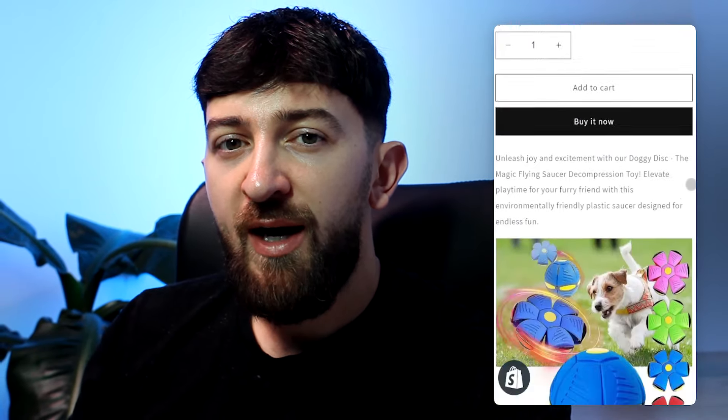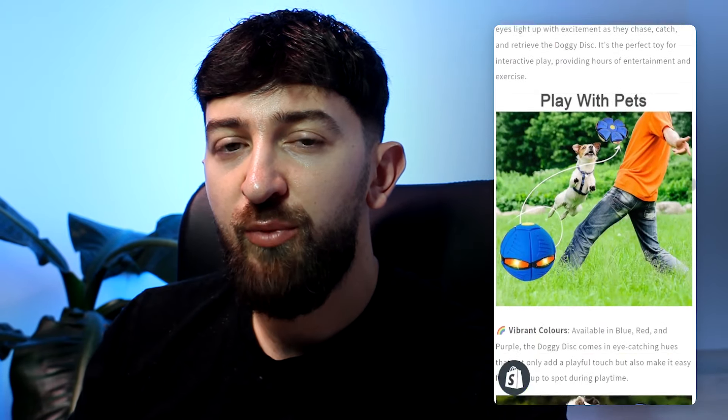Now that I have the domain name, the next thing I need to do is build the Shopify store. I've kept it simple and used the Dawn theme to build the store, and I will be sending customers to the product page.